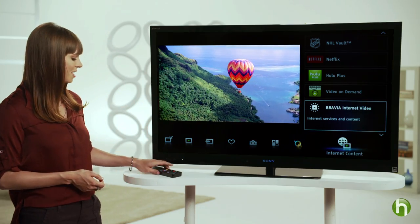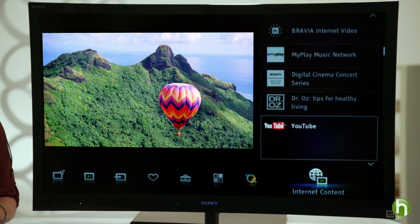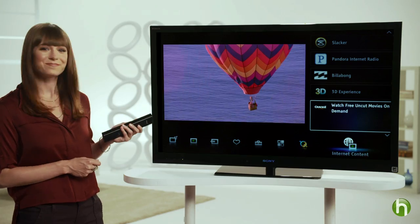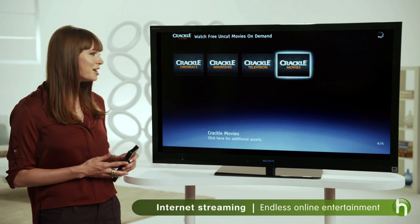Look at this. At the touch of a button you get access to thousands of hit movies, TV shows, music choices, online videos, and games. Are you a Netflix or Crackle user? Get instant access to their entire streaming catalog.